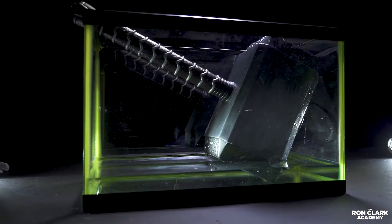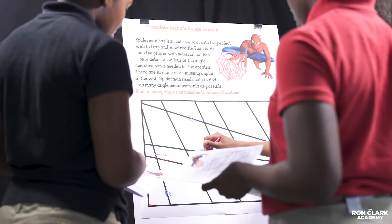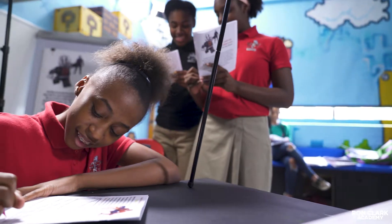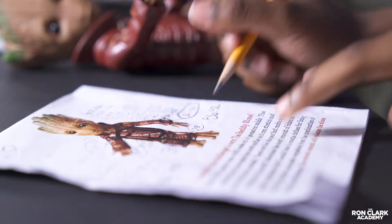They determined the volume of liquid vibranium needed to lift Thor's hammer. The students navigated their way through angle measurements embedded in Spider-Man's web. They discovered the surface area needed to dress Baby Groot.